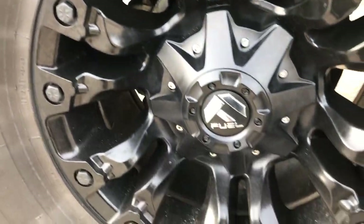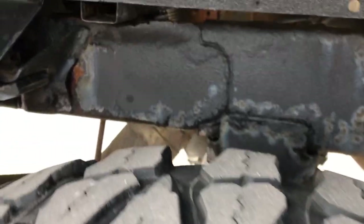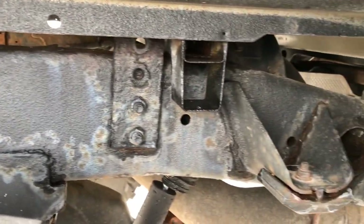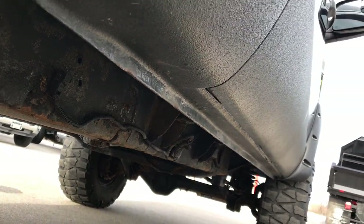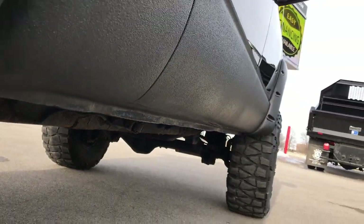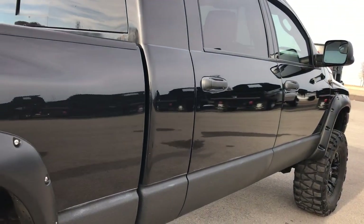The back rim is in nice shape as well, and the back tires have just as much tread as the front tires. The frame and underbody is in pretty nice condition. This one has been straight piped — DPF deleted, I should say.